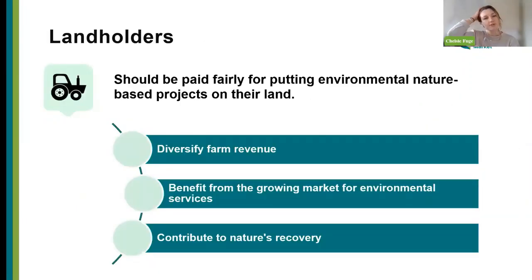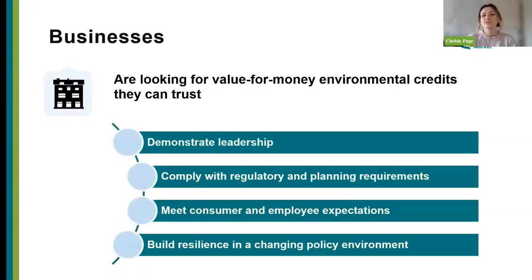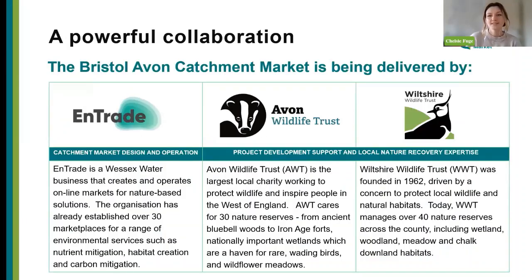The whole idea is we're offering positive benefits for both buyers and sellers. From the seller side, landholders should be paid fairly for nature-based projects on their land — it's a way they can diversify farm revenue, benefit from the growing market for environmental services, and contribute to nature's recovery. From the buyer's side, they're looking for value-for-money environmental credits they can trust — demonstrating leadership, complying with regulatory or planning requirements, meeting consumer or employee expectations, and building resilience in a changing policy environment.